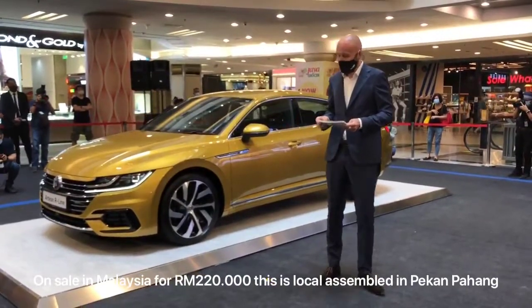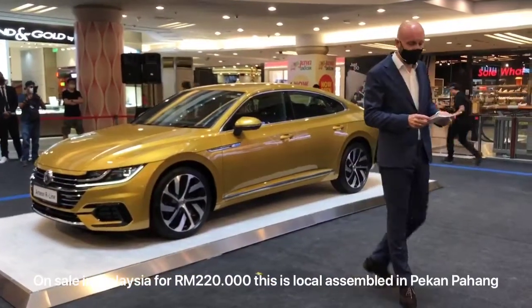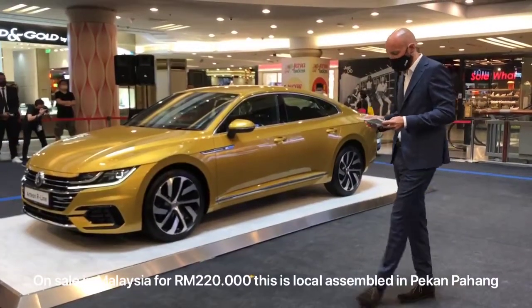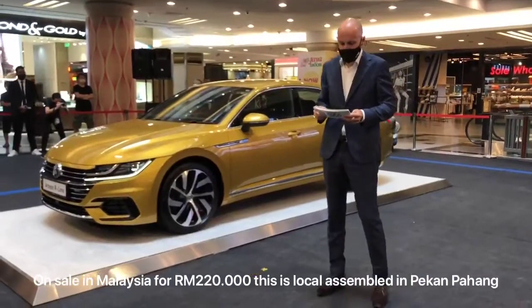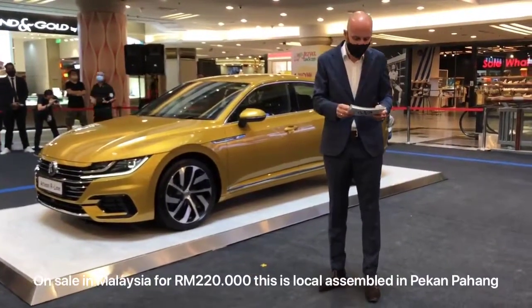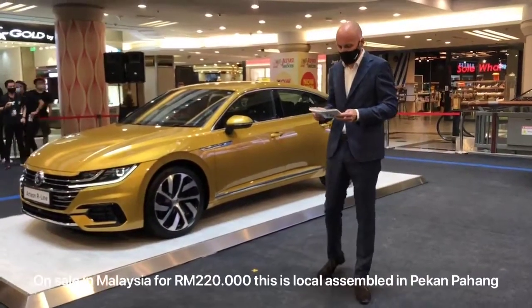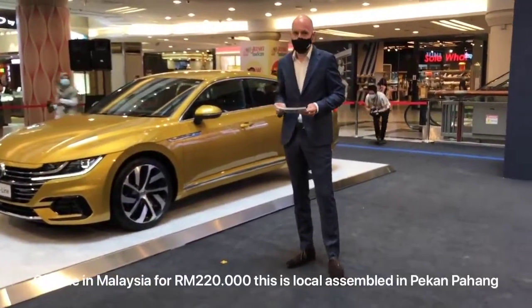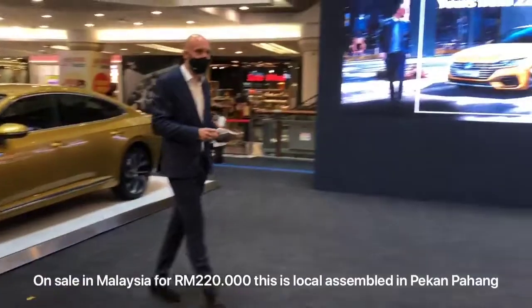The Arteon R-Line is locally assembled at our Pekan plant, and I believe that its price will reflect our CKD efforts. I'm pleased to announce that the recommended retail price of the all-new Arteon R-Line is just RM220,000 per unit, excluding the 0% sales tax.